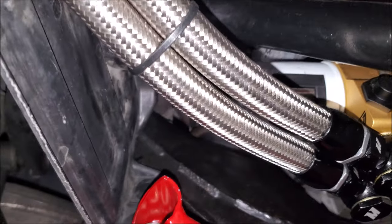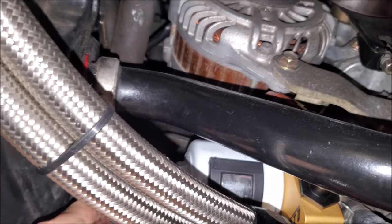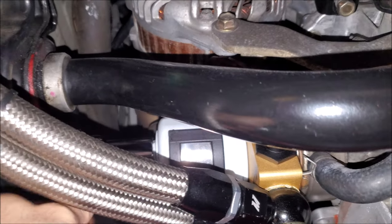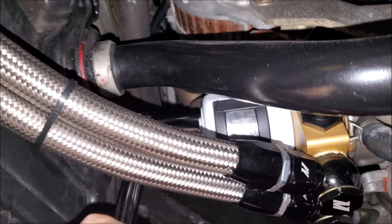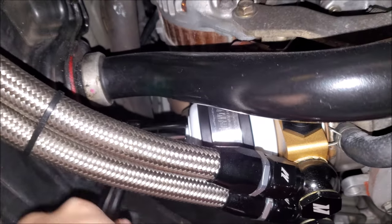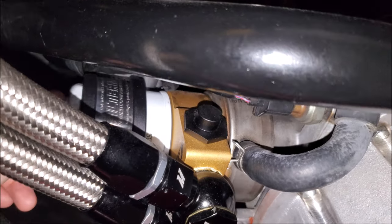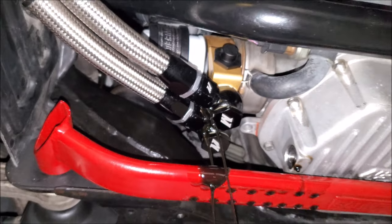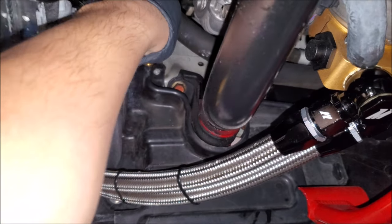Okay, let's loosen off our old filter. I'll let that drain out. Now is also a good time for us to open up our valve to empty out our oil catch can.